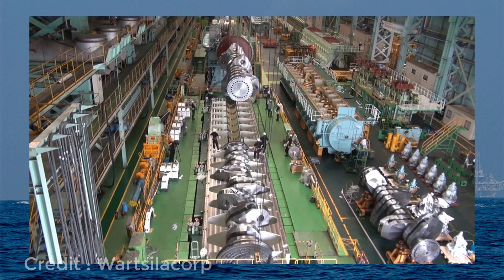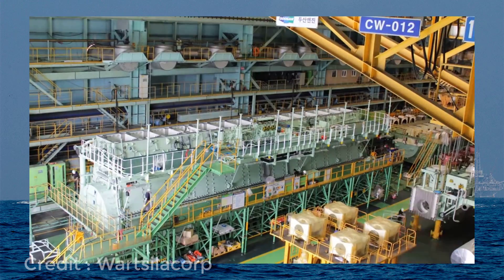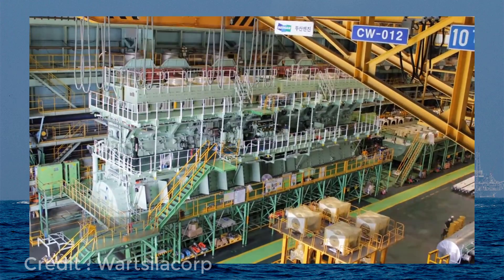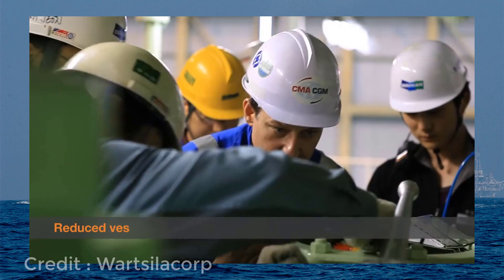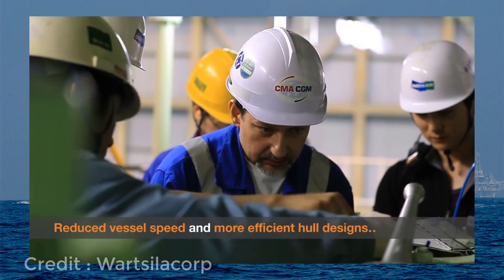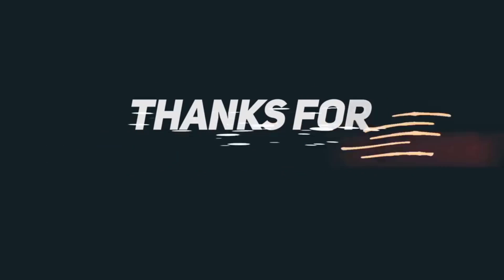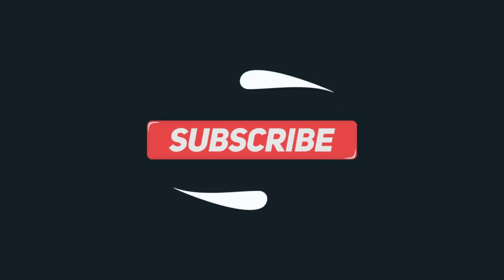Maersk E-Class container ships were powered by this Wärtsilä 14RT-FLEX-96C engine. So friends, that's it for today. I hope you all enjoyed this video session. I will keep uploading new videos, so please stay tuned. I would request you all to like, share, and subscribe to my channel. Thank you very much for watching.